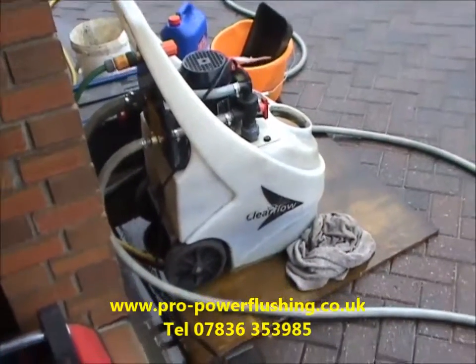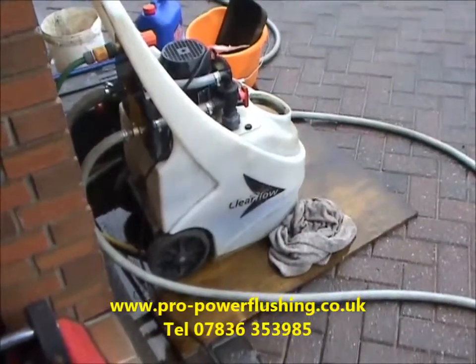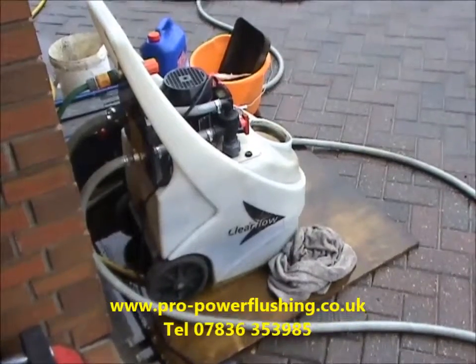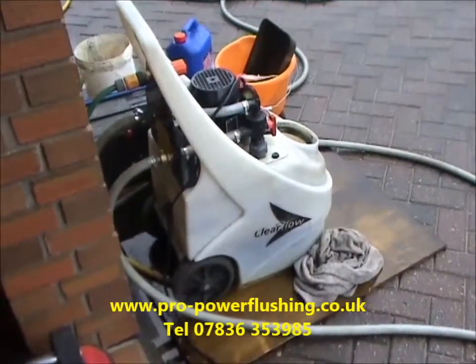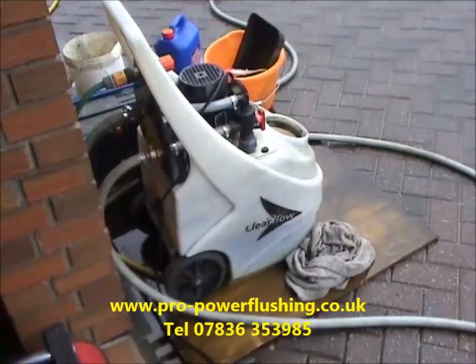Tune telephone number 07836 353 985. We're in Failsworth today in Manchester. We're doing a power flush on our open vented system. The customer's an Eon contractor customer.